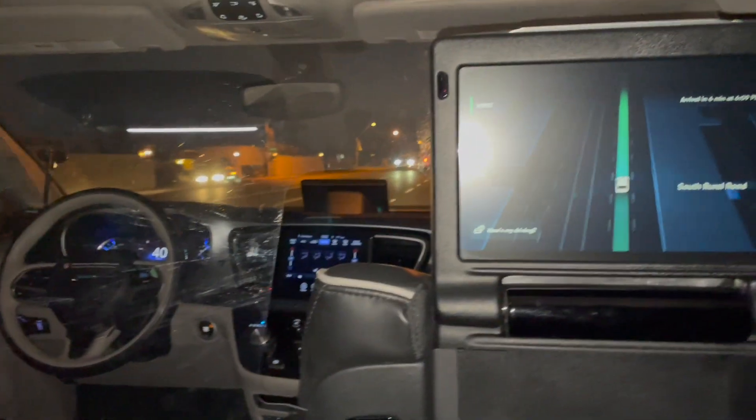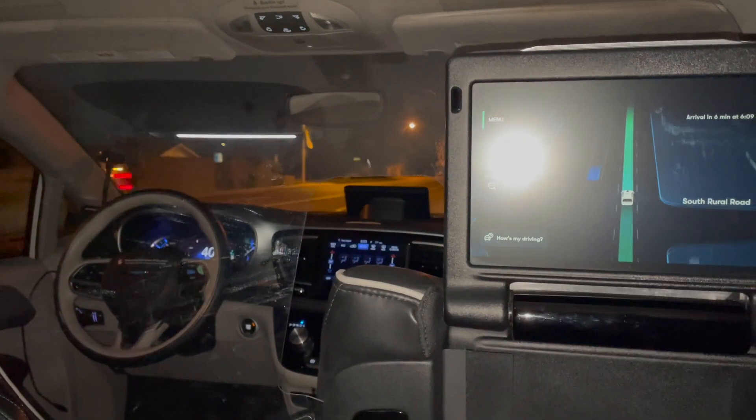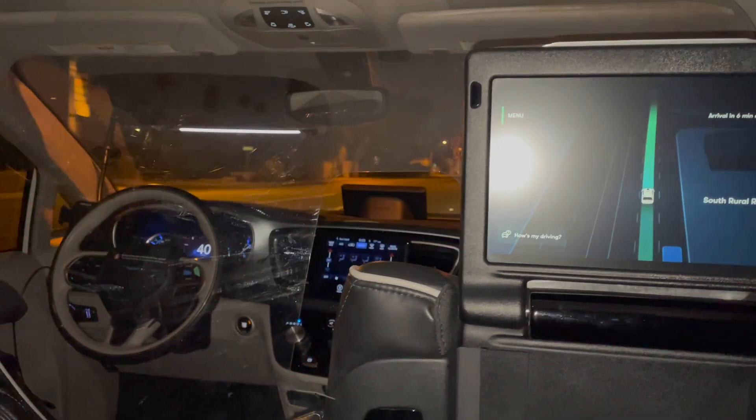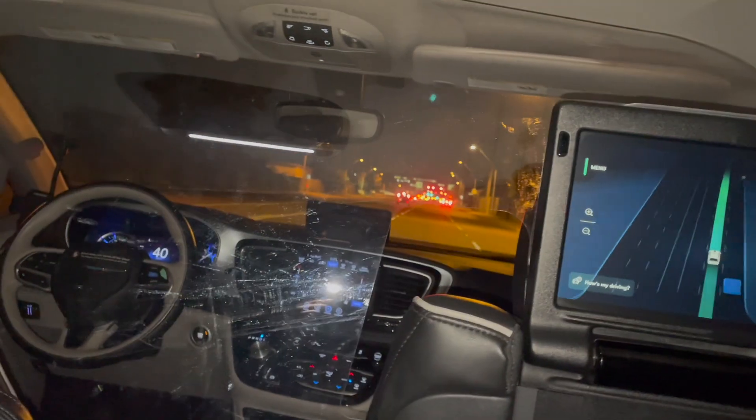At the restaurant, the car stopped at what seemed to be a random location in the parking lot, about 30 feet away from the door — not an obvious GPS location, or a place where a human driver would drop off passengers.